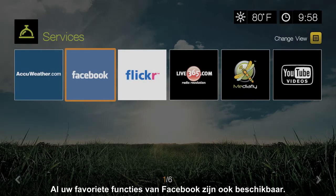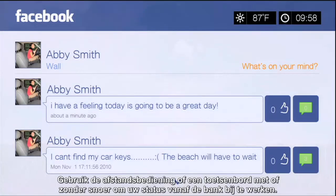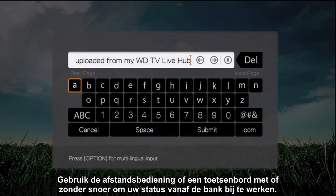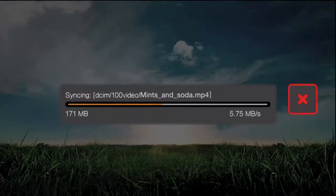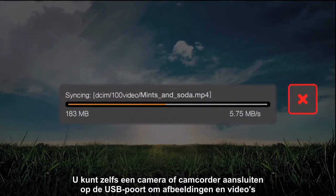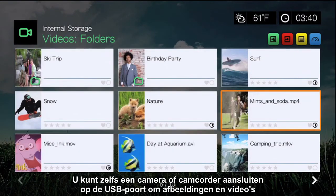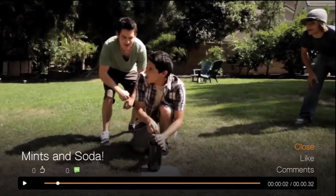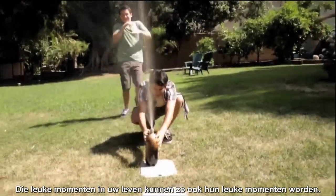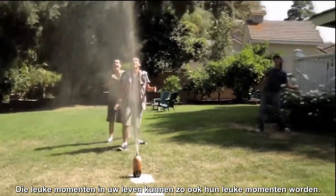All your favorite features of Facebook are available, too. Using the included remote or a wired or wireless keyboard, you can update your status from the comfort of your own couch. You can even connect a camera or camcorder to the USB port to upload your pictures and videos right to your Facebook page, so you can share them with your friends and family. Those fun moments of your life can now be the fun moments of theirs, too.